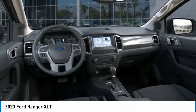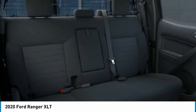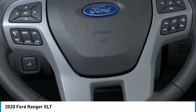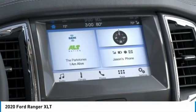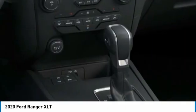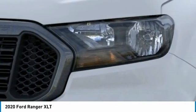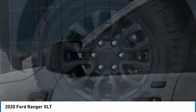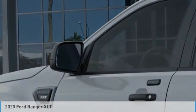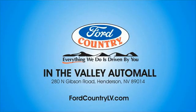Drive it today. Visit Ford Country in the Valley Auto Mall today.